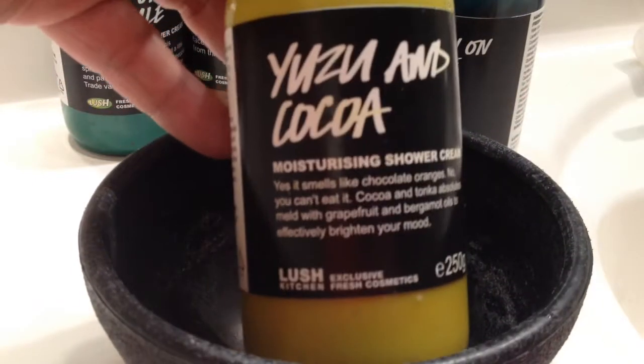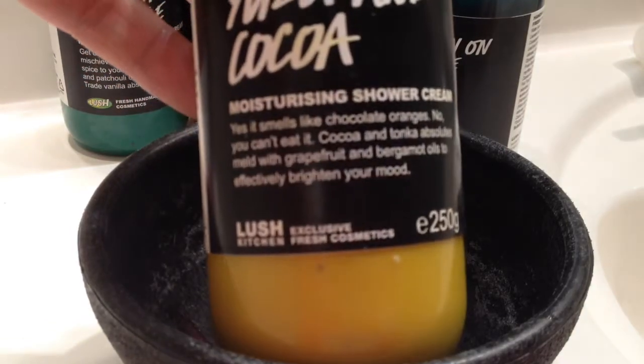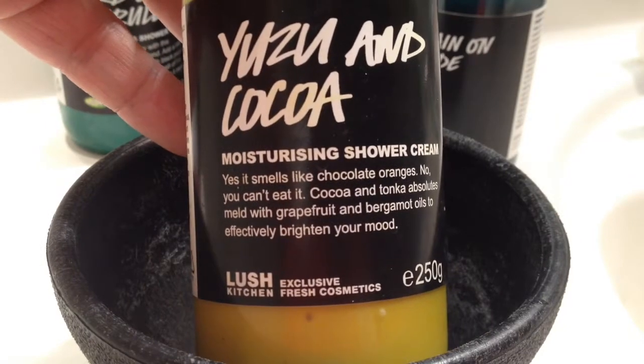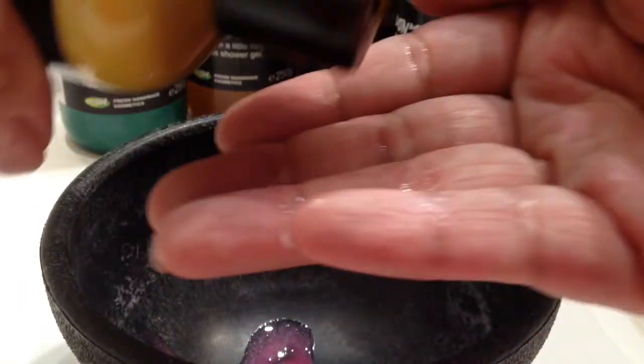This is the Yuzu & Cocoa new shower cream from Lush, and it has the same chocolate and orange scent as their Yuzu & Cocoa bubble bar. It's a beautiful yellow, and this is probably my favorite Lush shower cream that they've made.